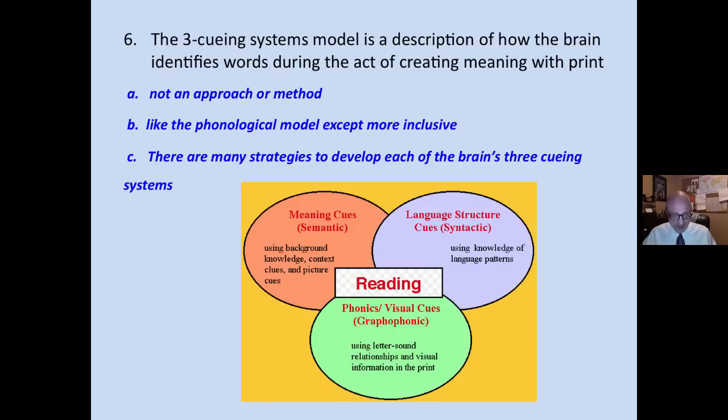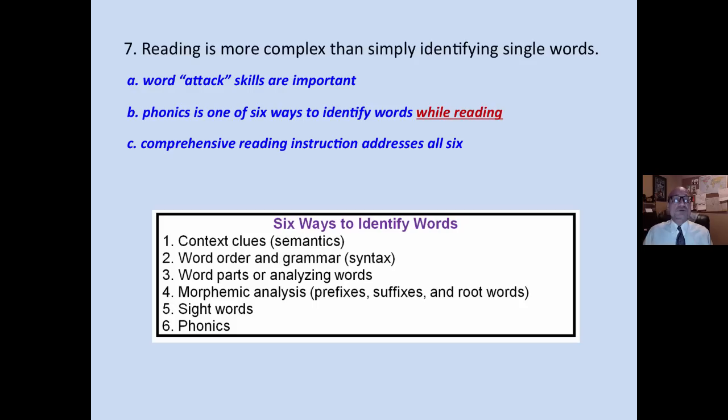The three cueing systems model is a description of how the brain identifies words during the act of creating meaning with print, or reading. It is not an approach or a method. Like the phonological model, it is similar, except more inclusive. There are many strategies to develop each of the brain's three cueing systems, but the three cueing system model is not an approach — it's a model, like the phonological model.